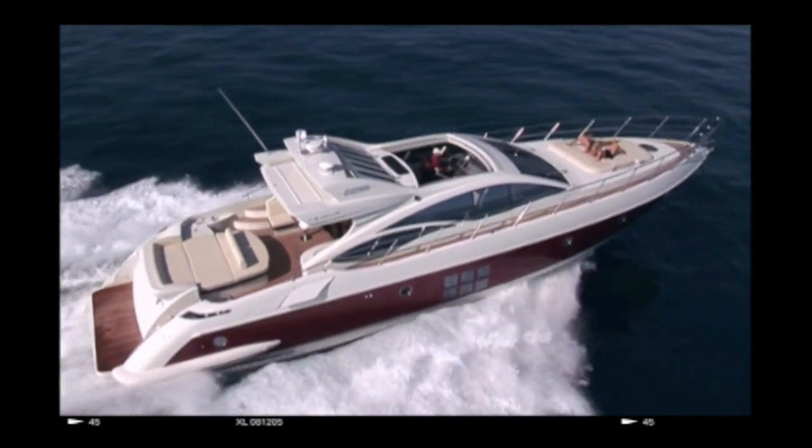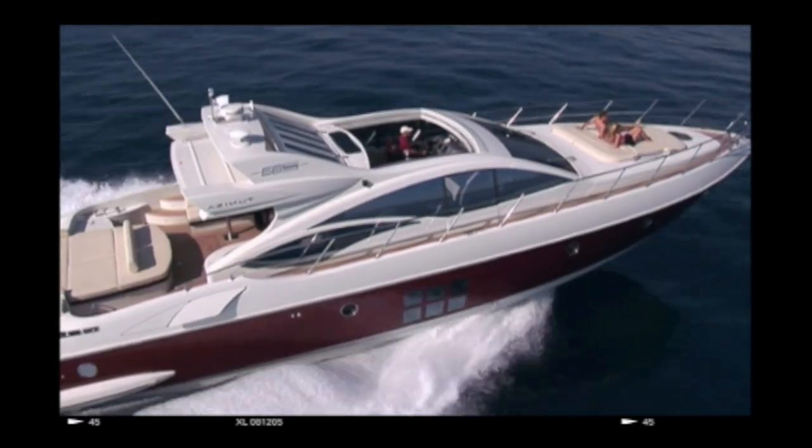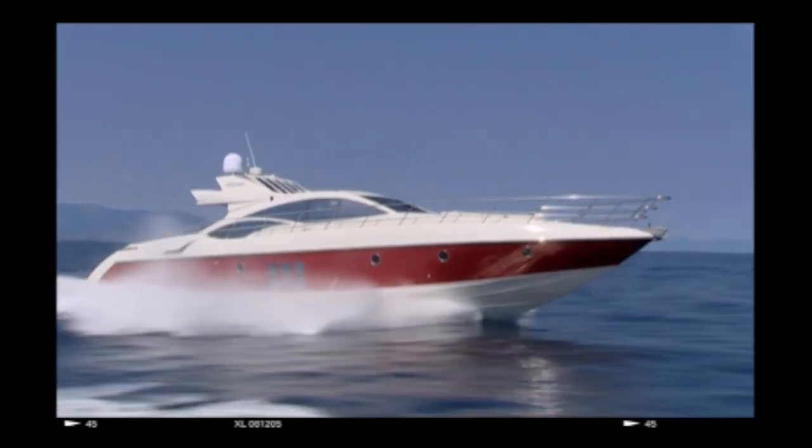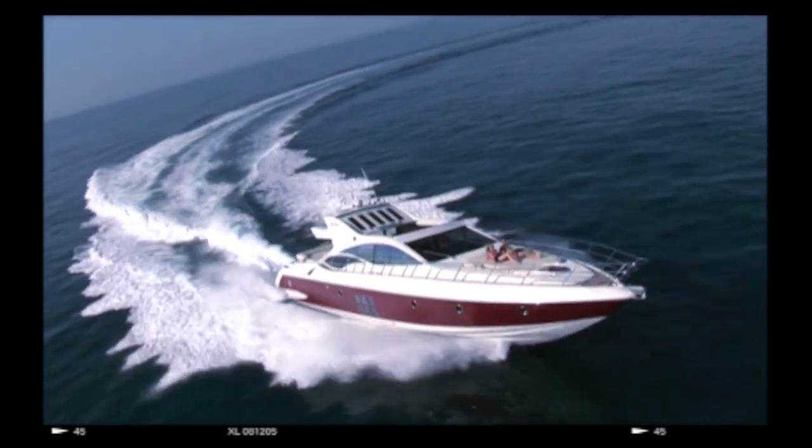The 68S is actually the predecessor of the S7. It's a boat which was almost six tons lighter, shorter, narrower, with much less volume in terms of available space for the owner.